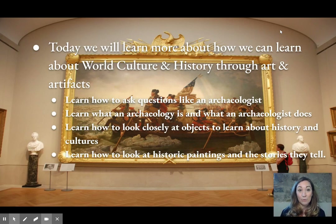Today we will look closer at how we can learn about history and cultures by looking at objects and works of art.